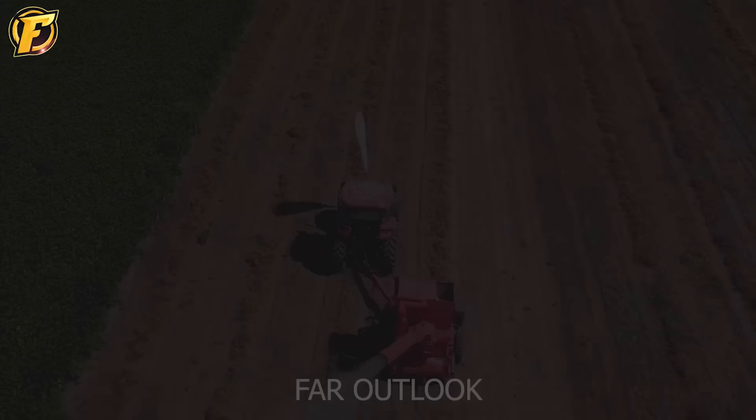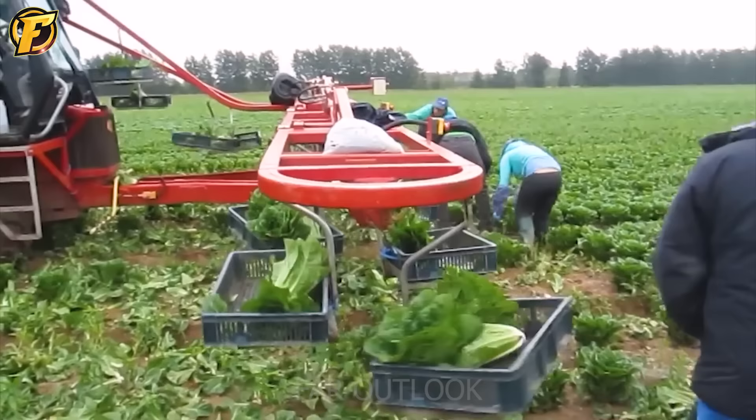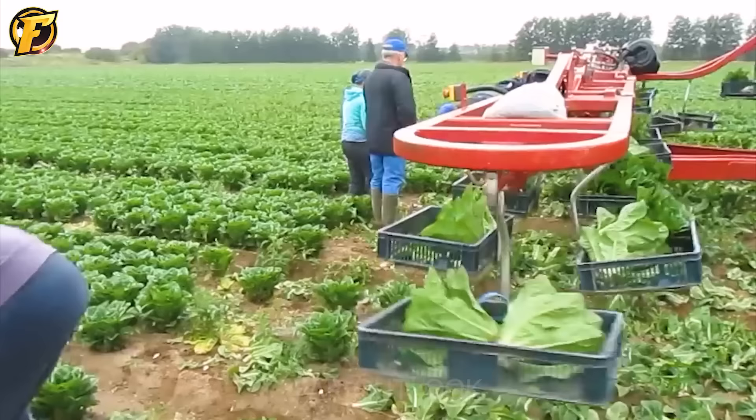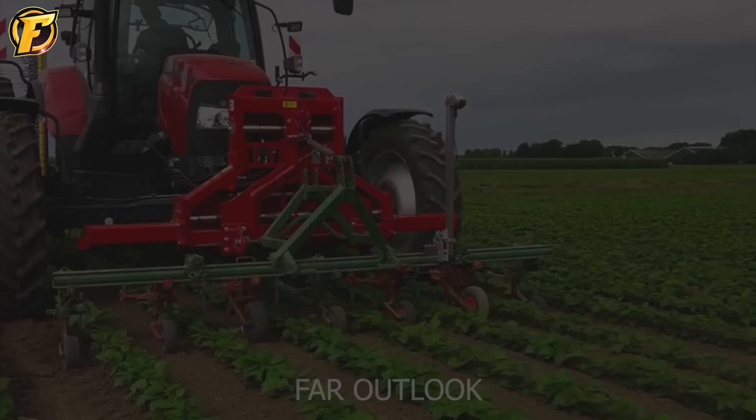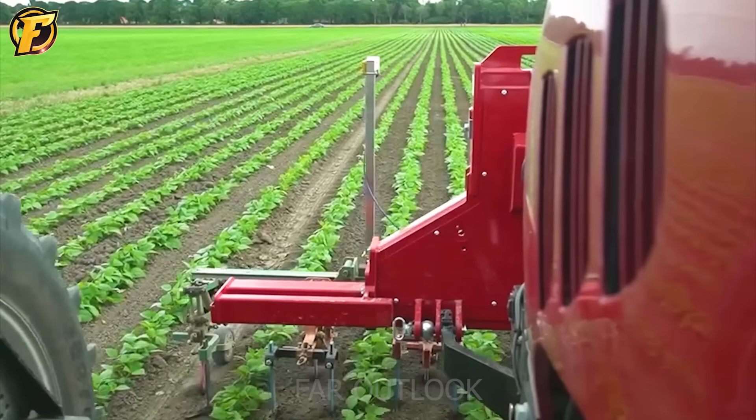This machine was designed to assist in harvesting lettuce for British farmers 12 years ago. Due to the delicate nature of lettuce and technological limitations, no dedicated harvester was available in 2011. With modern technology and operations displayed on the screen, this plow operates incredibly accurately and efficiently.